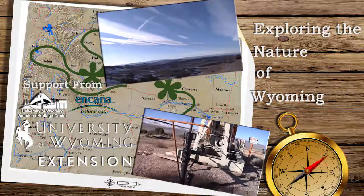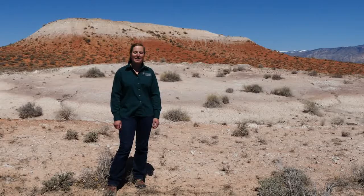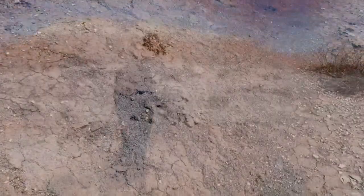The ideal garden soil is a nice dark brown, but we all know that isn't a typical Wyoming soil. Instead, nature has provided us with a beautiful rainbow of soil colors.